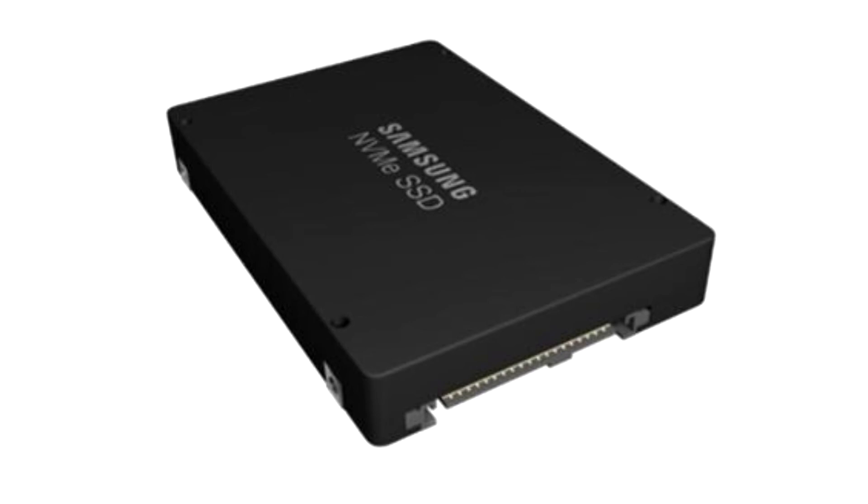Offering the most versatile server-optimized form factor, the PM9A3 will improve space utilization, add PCIe Gen 4 speeds, and enable increased capacity. Said Mr. Lee: "We see it eventually becoming the most sought-after storage solution on the market for Tier 1 and Tier 2 cloud data center servers, and one of the more cost-effective."